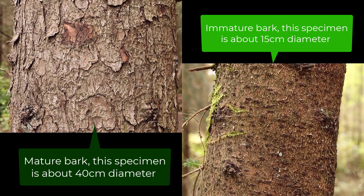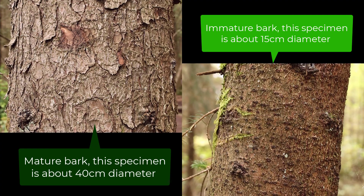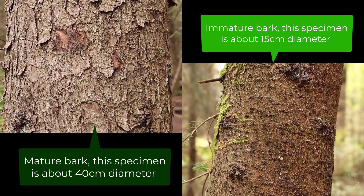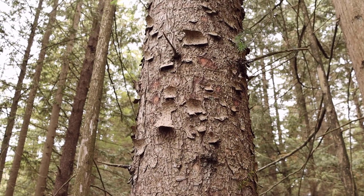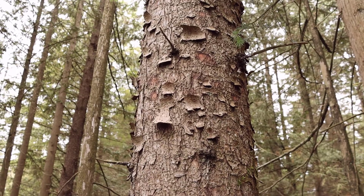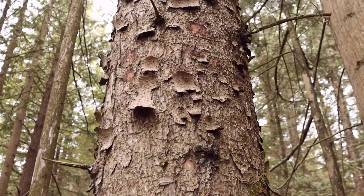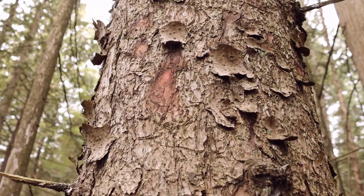If you look at the bark of the Sitka spruce, you'll notice that it's a reddish-brown to grayish-brown color. It's thin and almost has the appearance of scales or plates, and you can see that it'll start to flake off in pieces like this one here.